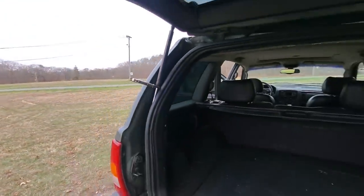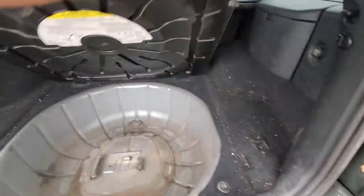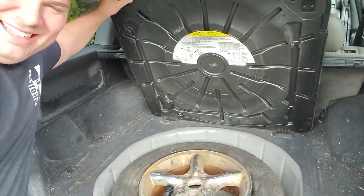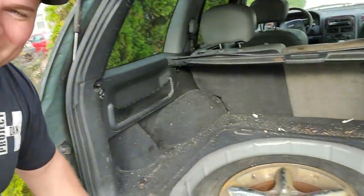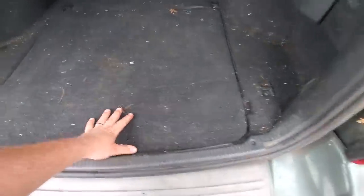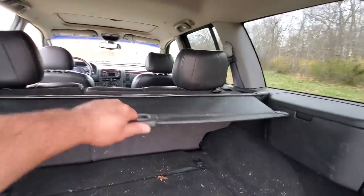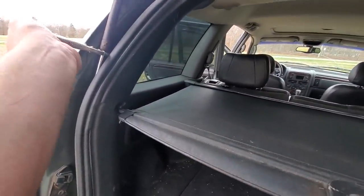Taking a look at the spare — yeah, I'm not selling that; it's going straight to the scrapper. It was just as bad as the other tires. I don't have a spare right now because the fifth Moab wheel I got doesn't fit down in the spare well. But that's it in a nutshell — I think the only thing left to do now is start it for you all.